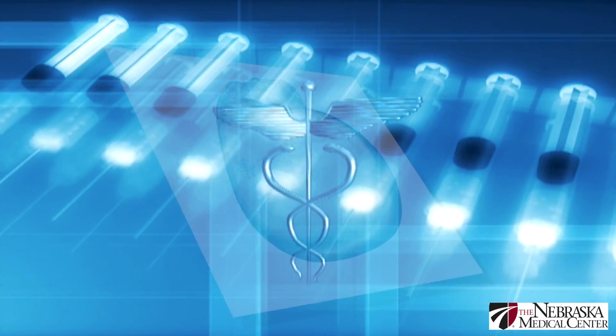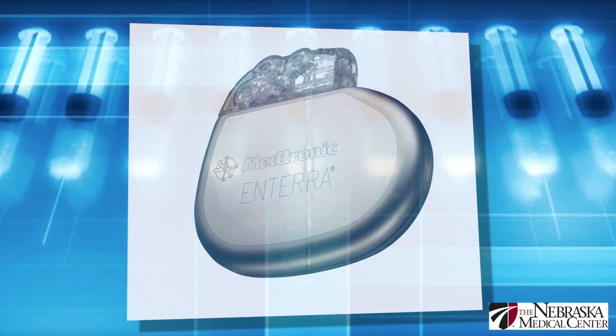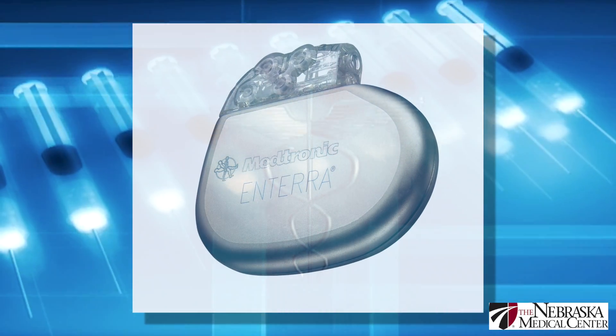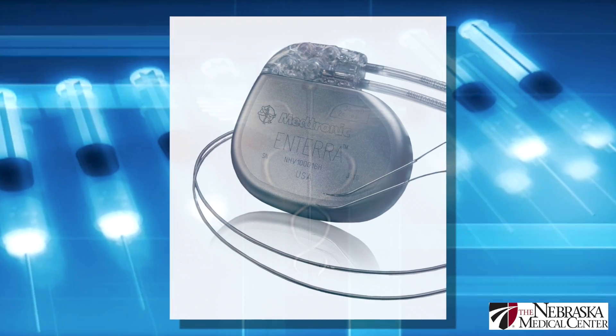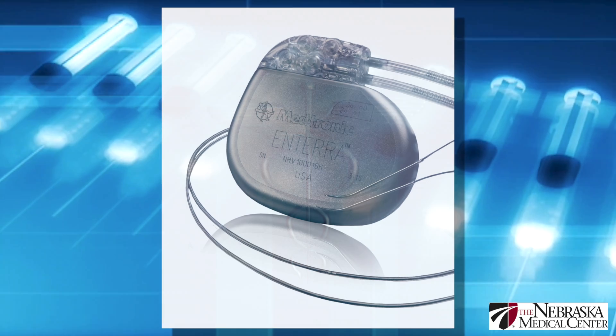Enterra therapy is a neural stimulator of the stomach. We implant it in the abdominal wall and then place the leads in the wall of the stomach, and it provides electrical impulses to the stomach. What it actually does for the patient is decrease a lot of the nausea through the nausea centers in the brain through a neurofeedback.